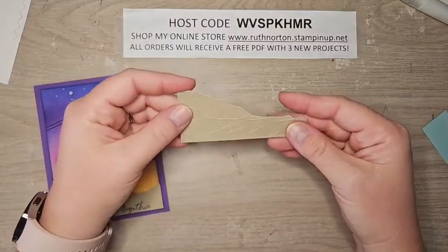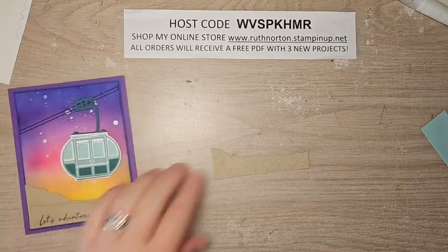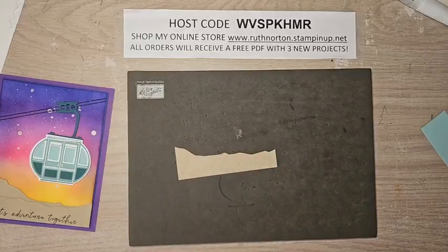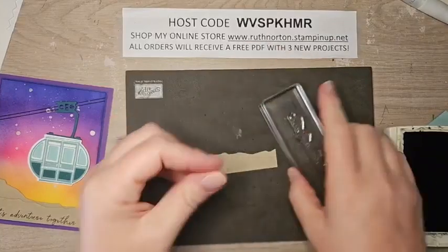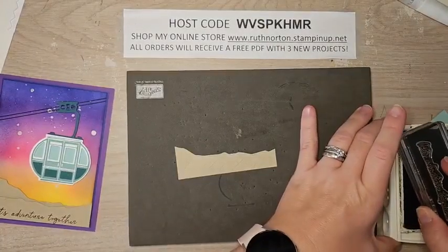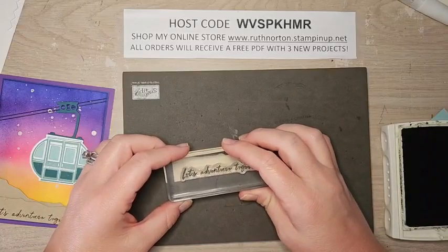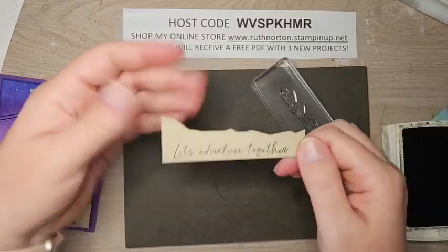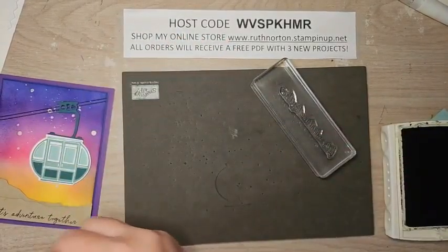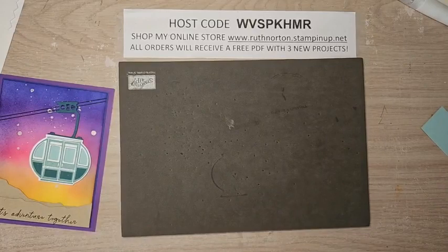I'm going to stamp on the smaller mountain because it's going to layer onto the bigger one. I'll grab my stamp and pierce mat — this is a photopolymer stamp set, so make sure you use the stamp and pierce mat for easier stamping; the photopolymer kind of needs that extra cushion. Just right along the bottom I'm going to put 'Let's Adventure Together' from the stamp set — I used Early Espresso for a nice dark color. Isn't that fun?